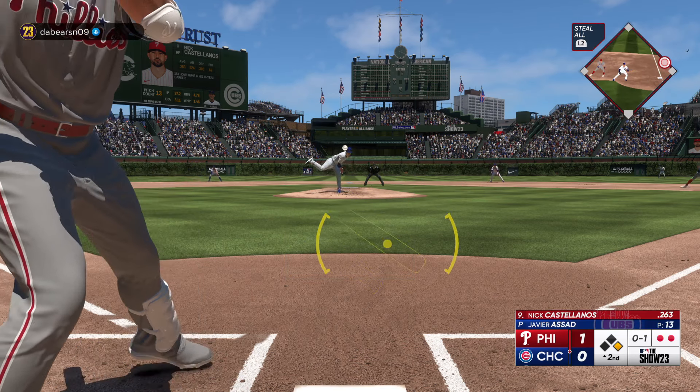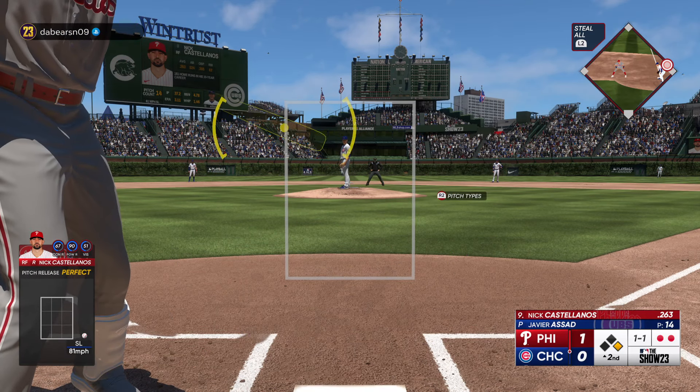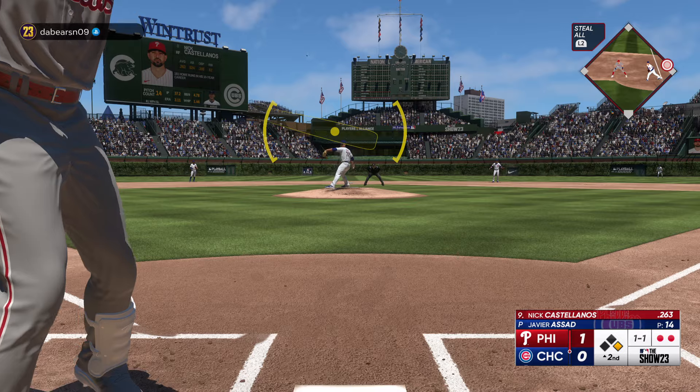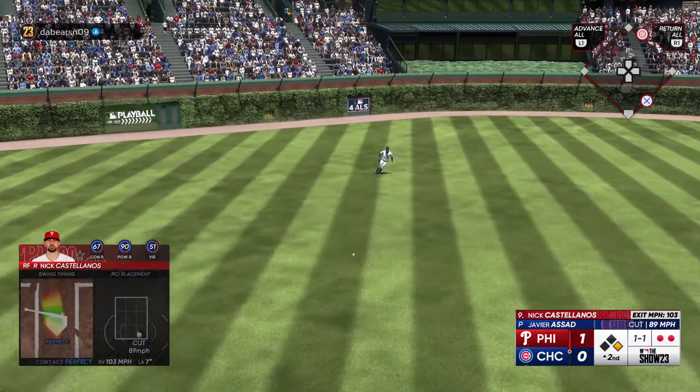He swings and misses for strike one off the mark, and now it's even at one and one. Into center — and a base hit!